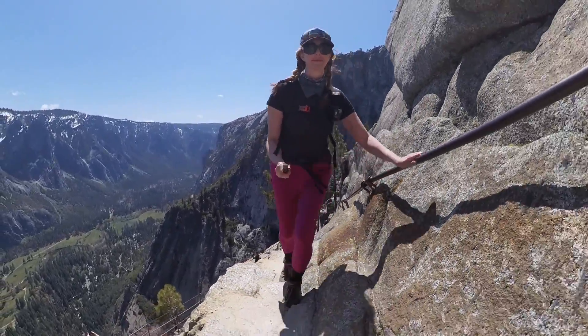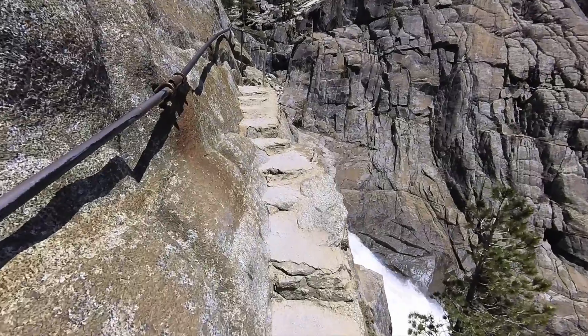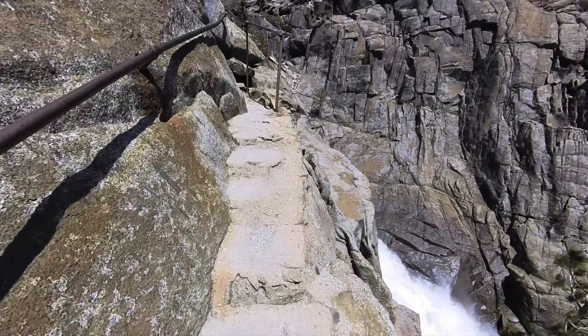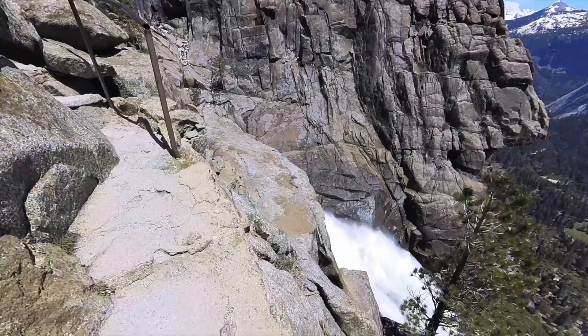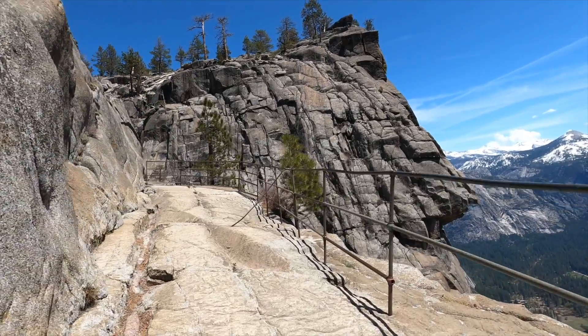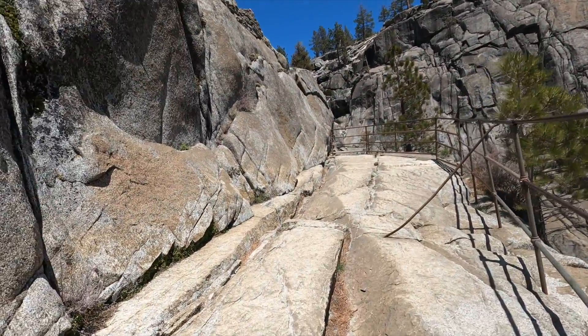In this super short video, I'm going to be showing you the sketchy staircase section of the Upper Yosemite Falls Trail. I posted a video about it on Instagram and a lot of people in the comments said they didn't even know this was part of the trail. And I can see why — this section is a bit inconspicuous.